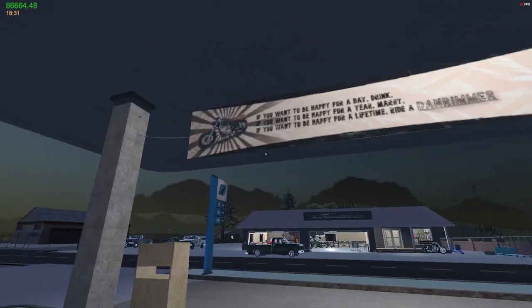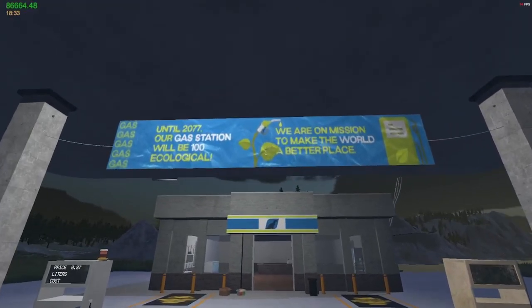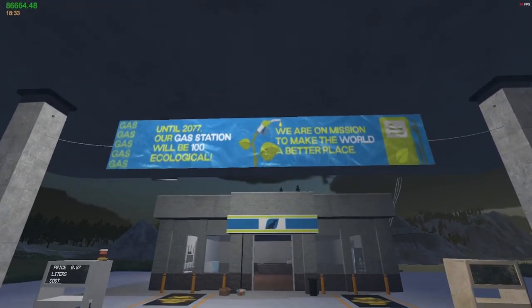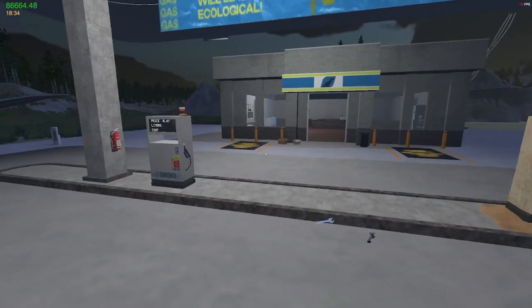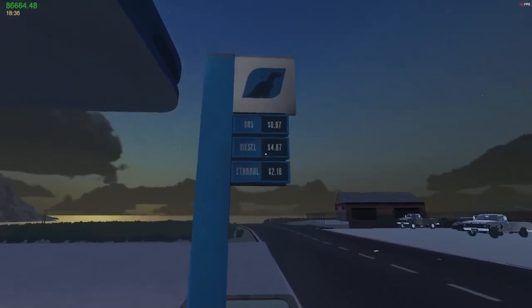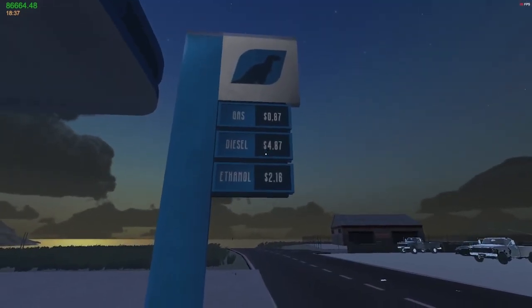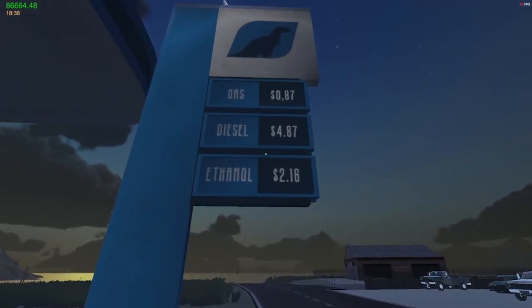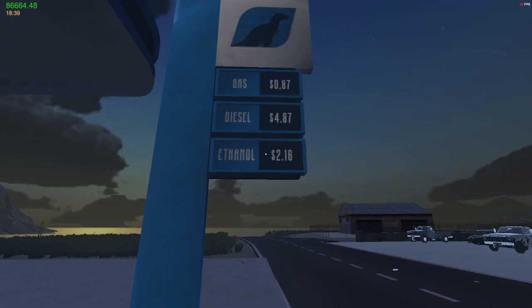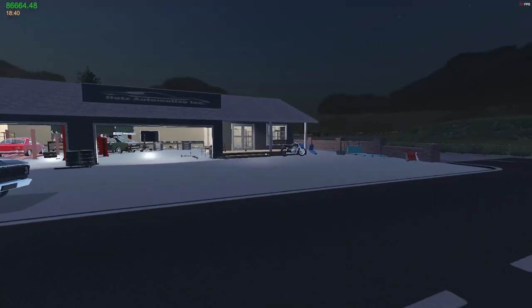There's a sign that says 'If you want to be happy for a day drink, if you want to be happy for a year marry, if you want to be happy for a lifetime ride a Dan Rimmer' — I guess that's what the motorcycle is, a Dan Rimmer L500. Another sign says until 2077 our gas station will be 100% ecological. Gas is 87 cents per liter — diesel and ethanol. The diesel has me curious: is this a hint there might be a diesel engine in the game in the near future?